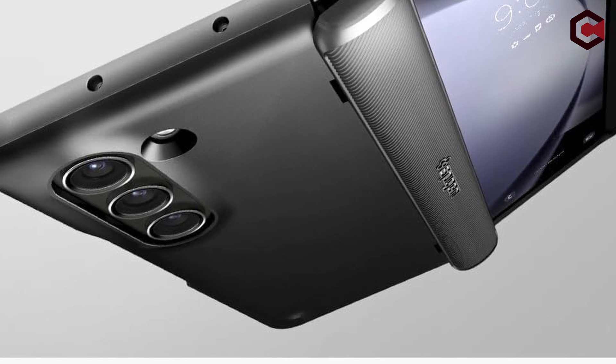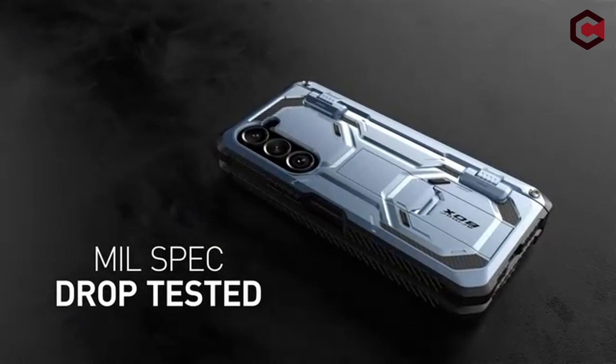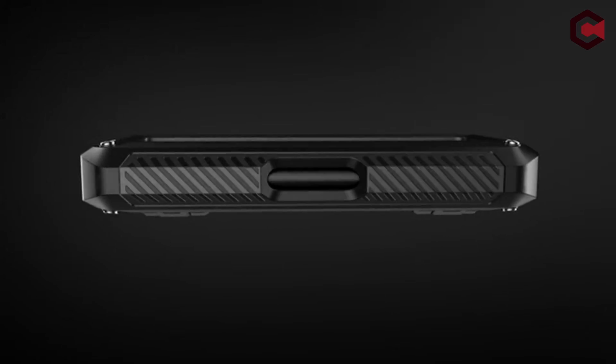So guys, this was the video about the Galaxy Z Fold 5 cases with S Pen Edition. All the links are given in the description — do check them out. If you enjoyed the video, hit the like button and subscribe to our channel for more videos. Thank you.